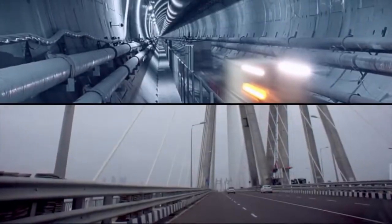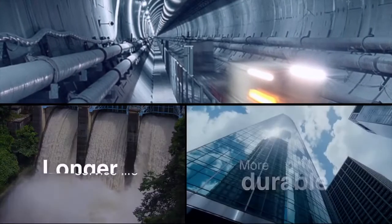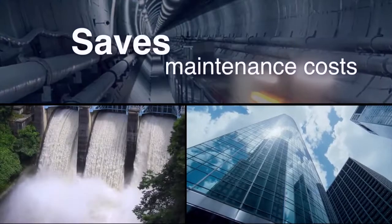Elkem microsilica dramatically improves concrete performance, making concrete more durable, giving longer service life and saving maintenance costs.